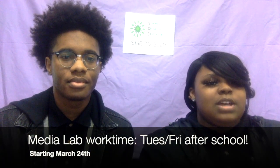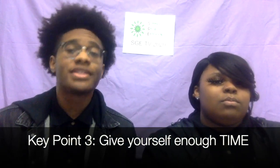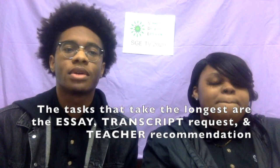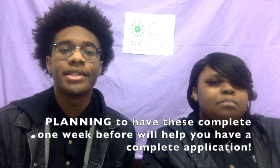Media Lab work times will be on Tuesdays and Fridays after school, starting on March 24th. That brings us to key point three: give yourself enough time. The tasks that usually take the longest for the application are the essay, the transcript request, and the teacher recommendation. Planning to have these tasks completed one week before the application deadline means you are likely to submit a complete application.